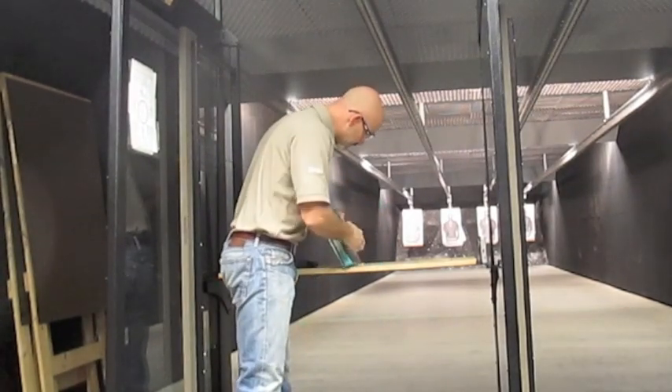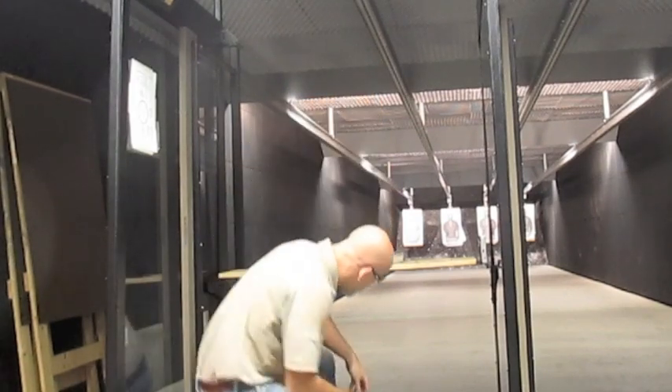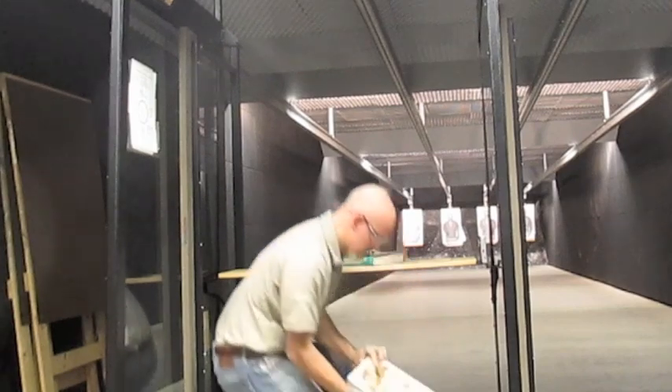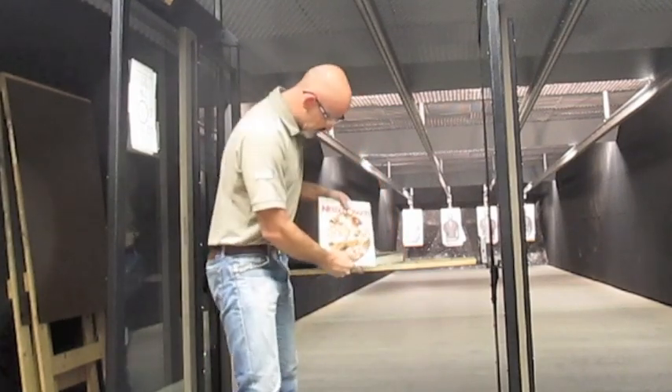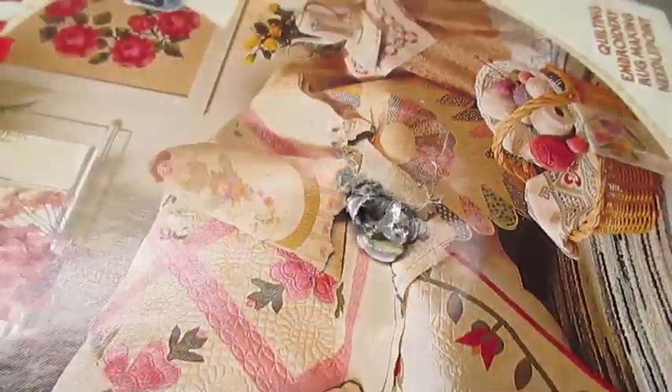What we've got here is definitely an exit on the first book, and the bullet has completely stopped right on the face of this second book.